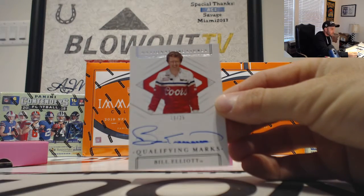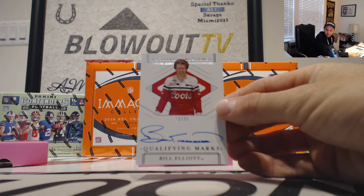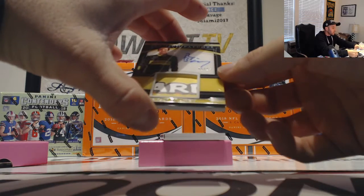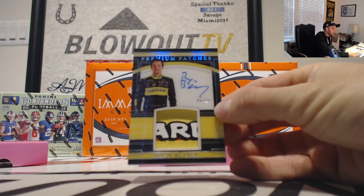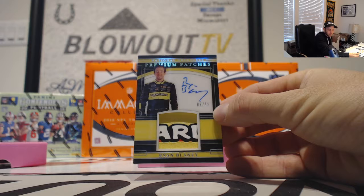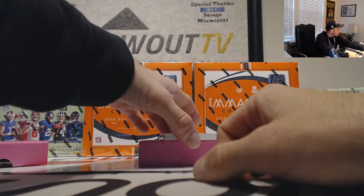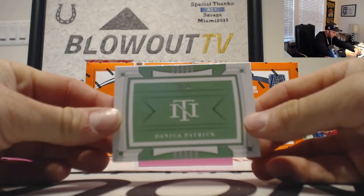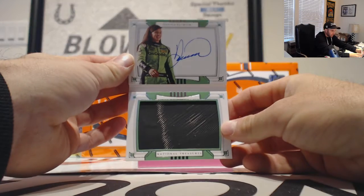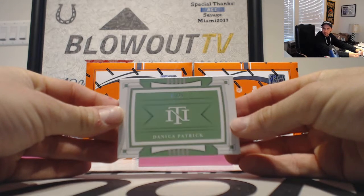And then a Bill Elliott — this one is 19 of 25, nine spot to Jeff. It's a cool looking card right here, number 6 of 15 — Ryan Blaney, premium patch autograph with an acetate finish. Then goes to Eric S. Put the Menards patch on that. And we're going to finish it up with a Danica Patrick, 3 of 25 — nice little booklet right there. Danica Patrick tire piece, goes to Eric S.